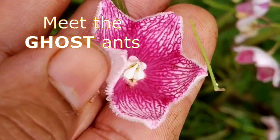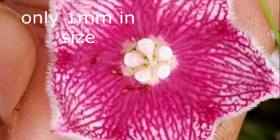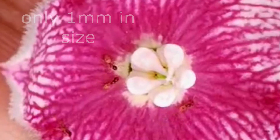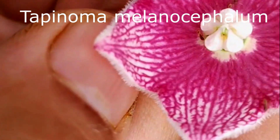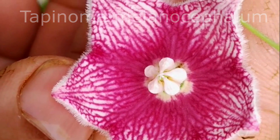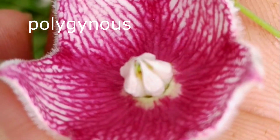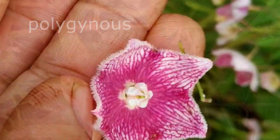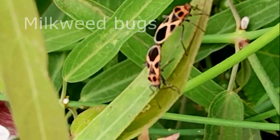These ghost ants are only around 1.2 millimeters in length. Due to their small size and light-colored abdomen, ghost ants are difficult to see. They are polygamous, meaning they tolerate the presence of multiple reproducing queens.